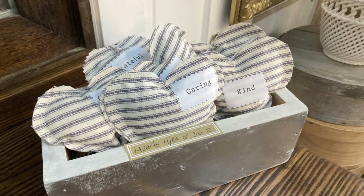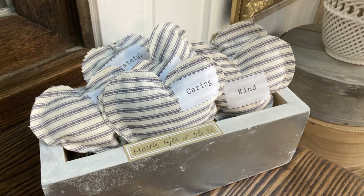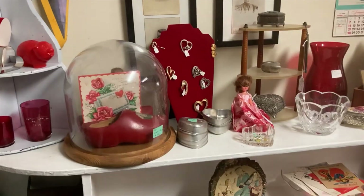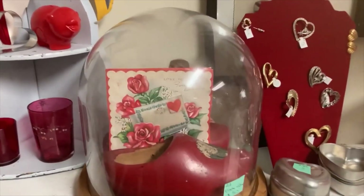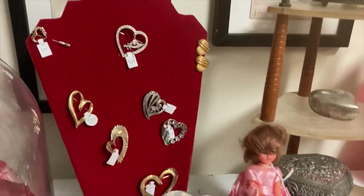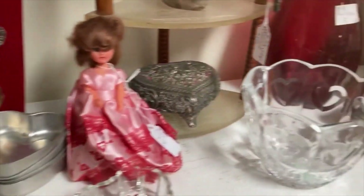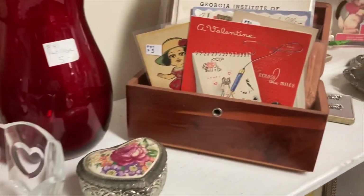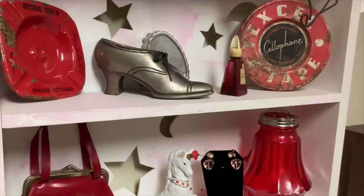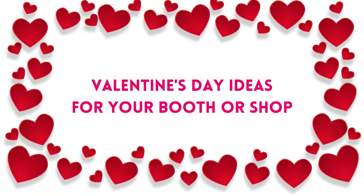Like these little stuffed hearts — these would be perfect any time of the year — or these little cute letters that spell out love. I loved this booth at Kelly and Company. She had these cute heart-shaped brooches that you can wear any time of the year, but she also had the little cake heart pans, jewelry boxes, trinket trays, and red glassware. These are all Valentine's Day items, but they can still be carried over even after the holiday is over.